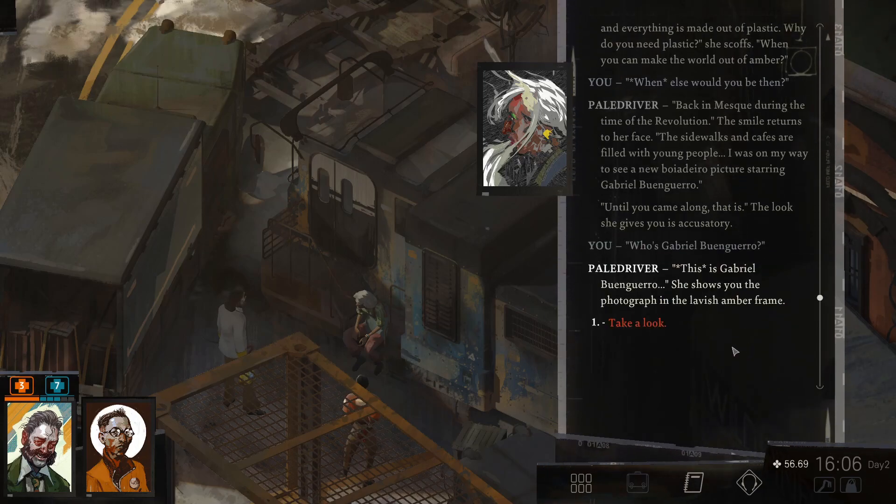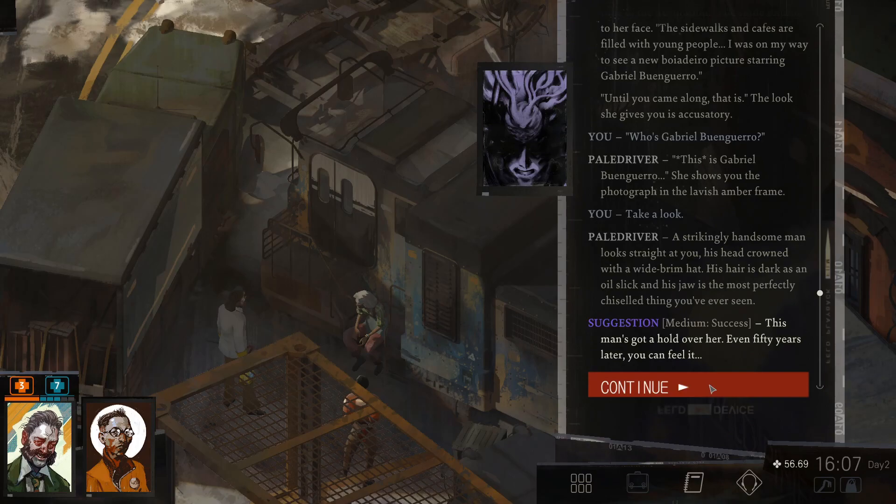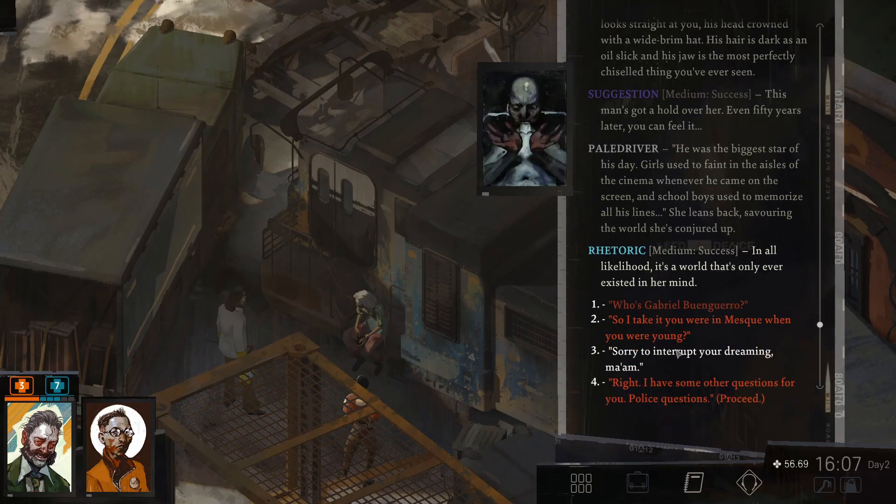Who's Gabriel? This is Gabriel Buendero. She shows you the photograph in the lavish amber frame. A strikingly handsome man looks straight at you, his head crowned with a wide grim hat. His hair is dark as an oil slick. And his jaw — the most perfectly chiselled thing you've ever seen. This man's got a hold over her, even fifty years later. You can feel it. He was the biggest star of his day. Girls used to faint in the aisles of cinema whenever he came on the screen. And schoolboys used to memorise all his lines. She leans back, savouring the world she's conjured up. In all likelihood, it's a world that's only ever existed in her mind.